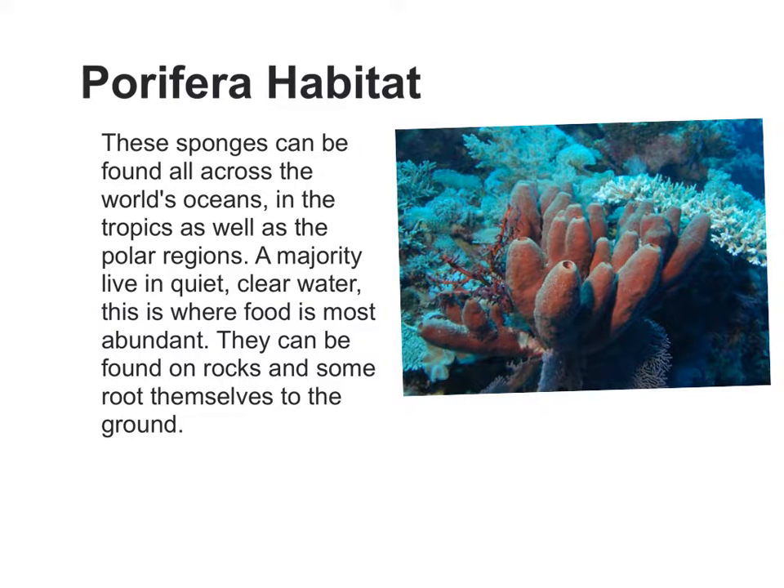These sponges can be found all across the world's oceans, in the tropics as well as the polar regions. A majority live in quiet, clear water, where food is most abundant. They can be found on rocks, and some root themselves to the ground.